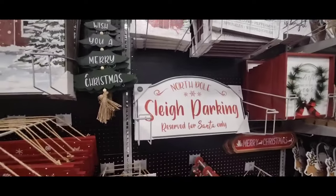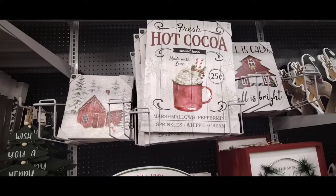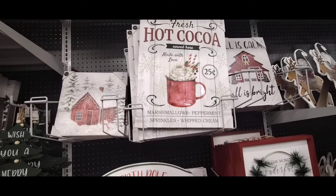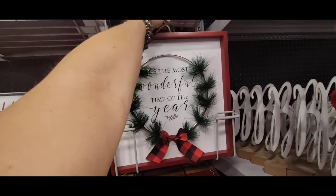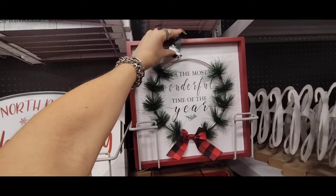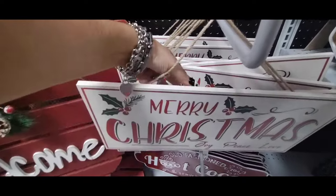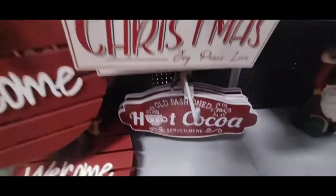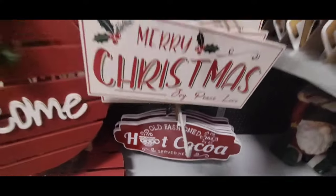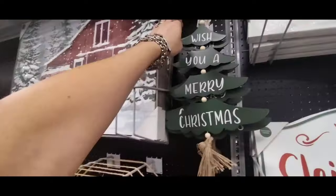North Pole Sleigh Parking — Reserved for Santa Only — $29.99. I really like this, it's $19.99 — "Fresh Hot Cocoa Served Here, Made With Love, Marshmallows, Peppermints, Sprinkles, and Whipped Cream." It's the most wonderful time of the year — that's $19.99. This is going to be $12.99 — "Merry Christmas, Joy, Peace, and Love" — and that is going to be $9.99. Hot old fashioned hot cocoa served here — $17.99. And look at him, he's $12.99. The drop-down "Wish You a Merry Christmas" — $7.99.